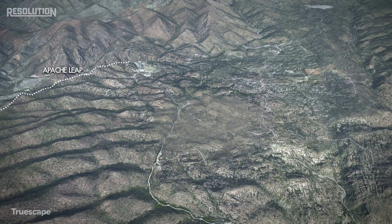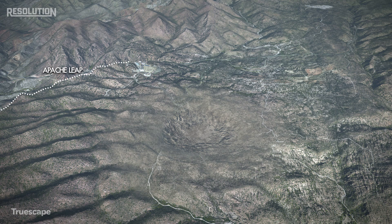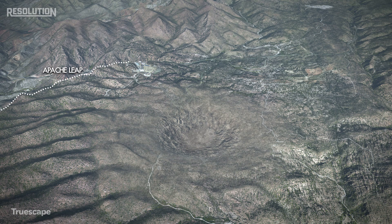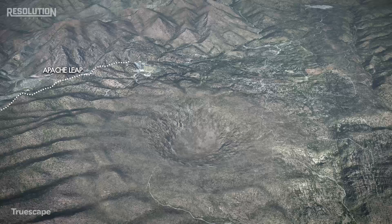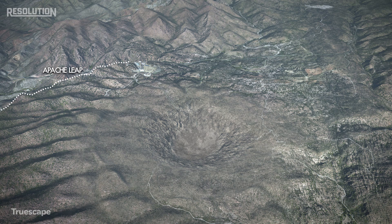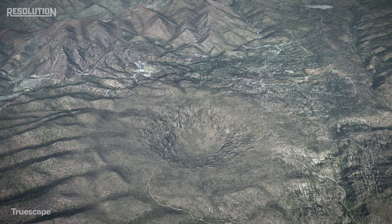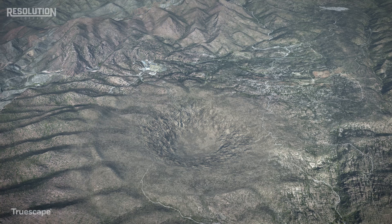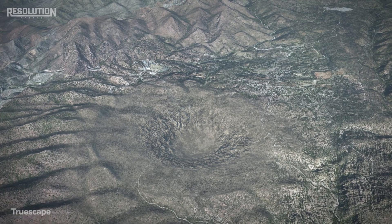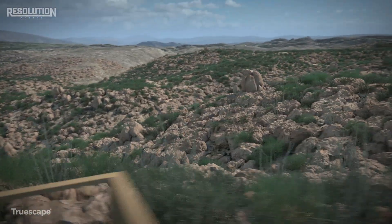From an elevated view, the visualization represents how subsidence is projected over a 40-year mine life. It also represents the major increments following breakthrough as reflected in industry-standard engineered numerical modeling using geological data that has been acquired over the past 15 years. The modeling results replicate the maximum reasonable scenario based on the current mine plan of operations. As we transition to ground locations, we can see what the maximum scenario will look like from accessible locations.